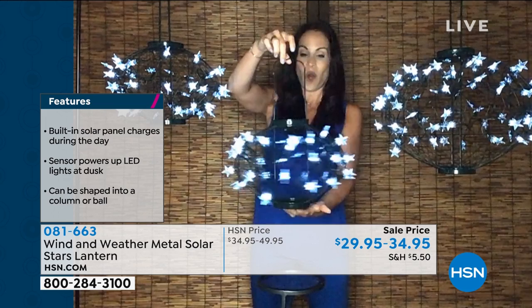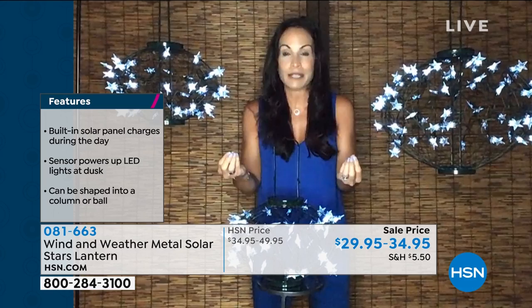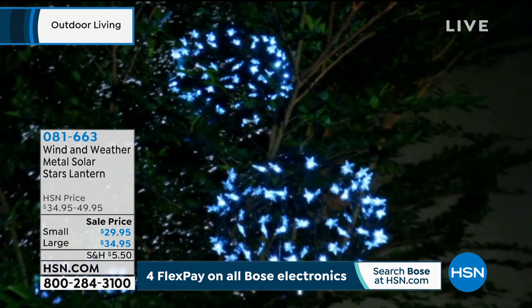The small lantern has 45 stars and the large has 72 stars. The pliable metal frame holds LED lights encased in beautiful acrylic stars. The solar panel charges during the day and when the sun goes down, the lights automatically illuminate. It's the easiest way to decorate. Hang them on your arbor, on trees, or on shepherd's hooks. They're not limited by where electricity can reach — take them to a dock, camping, or the beach. No assembly required and they're powder coated so they won't chip, fade, or rust.